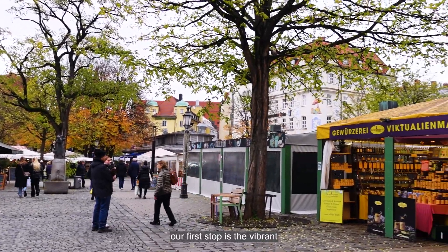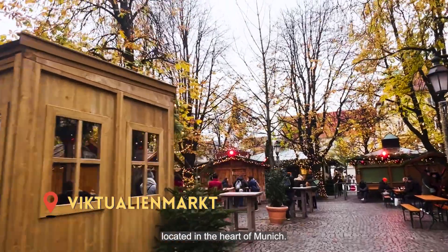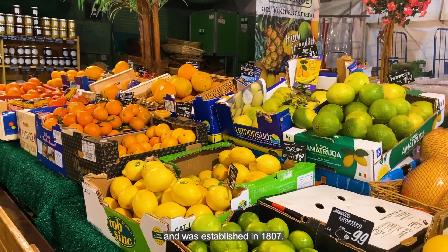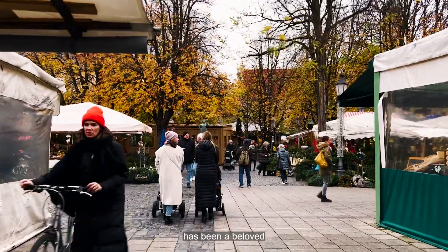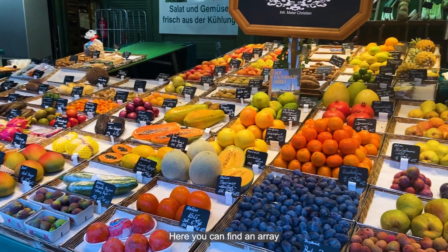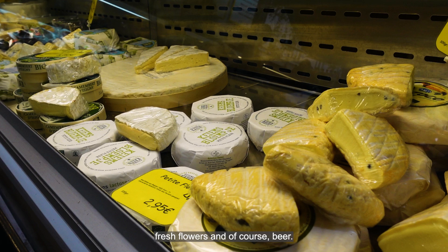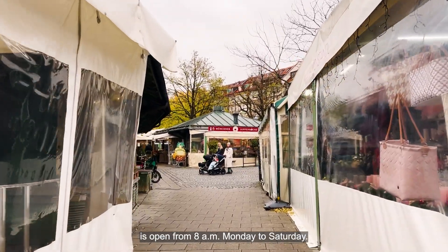Starting off bright and early, our first stop is the vibrant and iconic open-air food market located in the heart of Munich. The Viktualienmarkt is Munich's oldest food market, established in 1807. Nestled in the city center, this bustling marketplace has been a beloved culinary and cultural hub for over two centuries. Here you can find an array of fresh produce, traditional Bavarian fare, international cuisine, fresh flowers, and of course, beer. This bustling market is open from 8am Monday to Saturday.